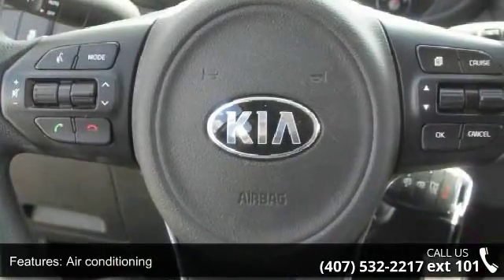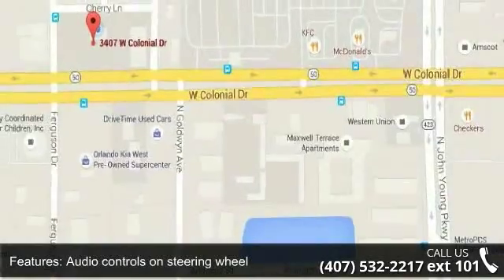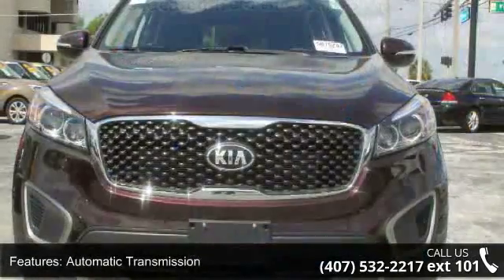Bluetooth, clock, and radio display, cruise control and front wheel drive. Low mileage is an important factor in your purchase and this vehicle delivers a low odometer reading.